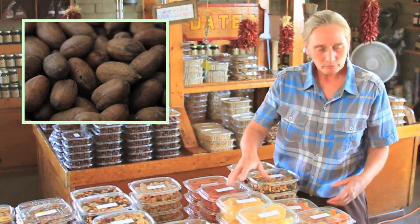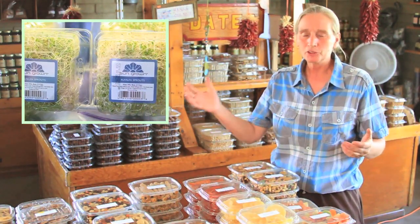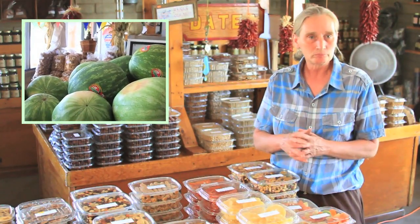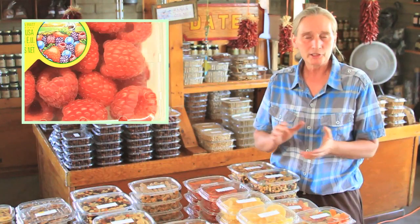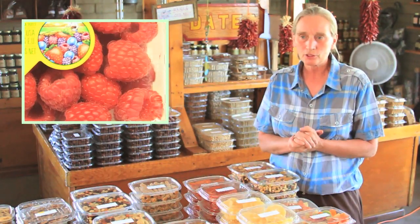We appreciate you guys coming out. When you come into the store, we'll give you a sample of pretty much anything you want to taste that's on the shelf — our specials, you're welcome to taste anything. We've got organic peaches grown in the back, apricots, figs. Come on in, folks. We'll see you next time.